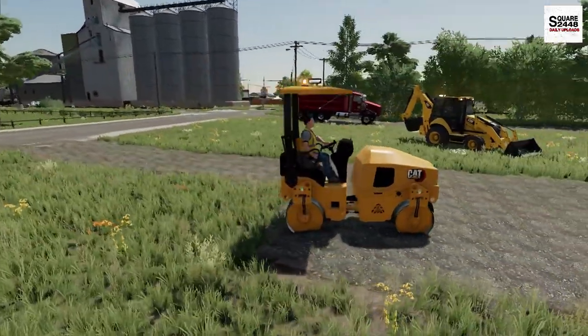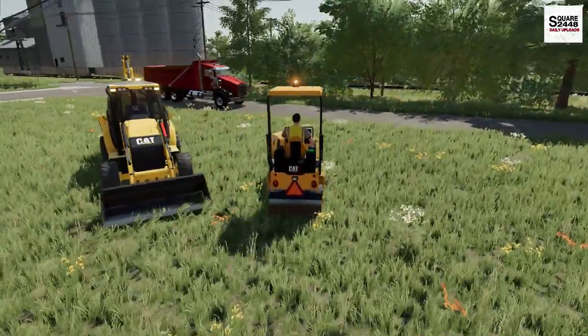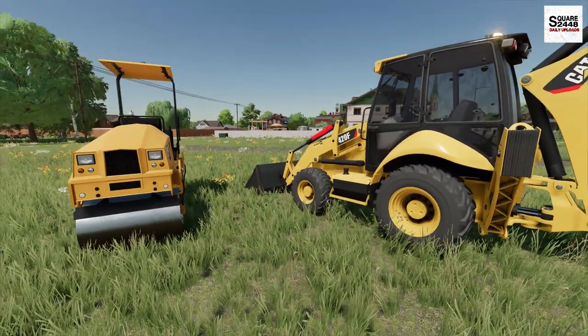There we have it — I think that's all the compacting, and wow, that turned out good. Let's move this off. I'm actually going to get one of my employees to drop me off to pick up the truck, and we'll meet at the farm with the mobile home.